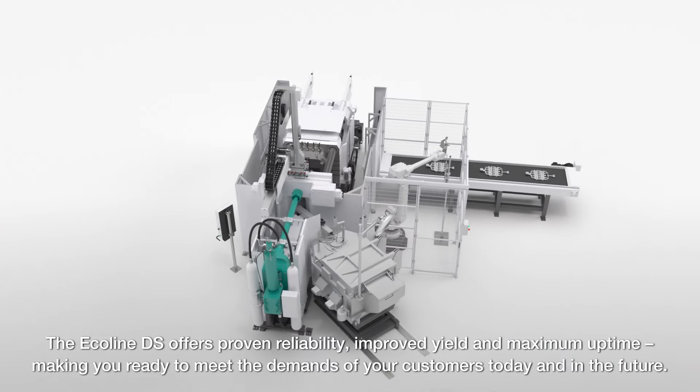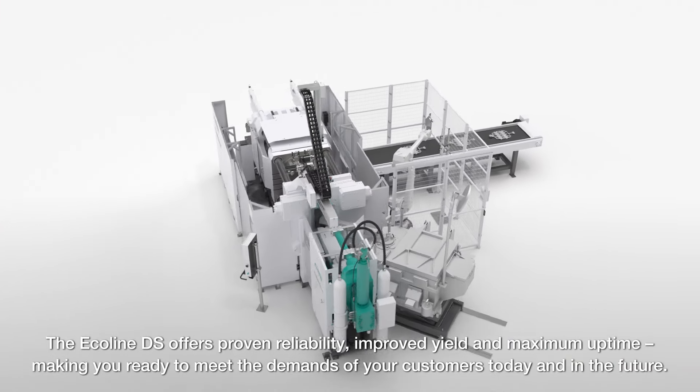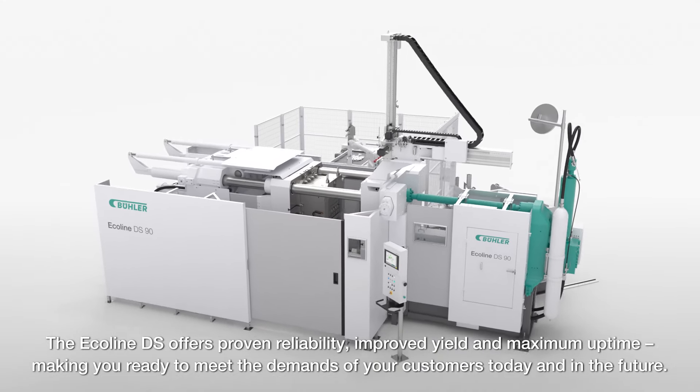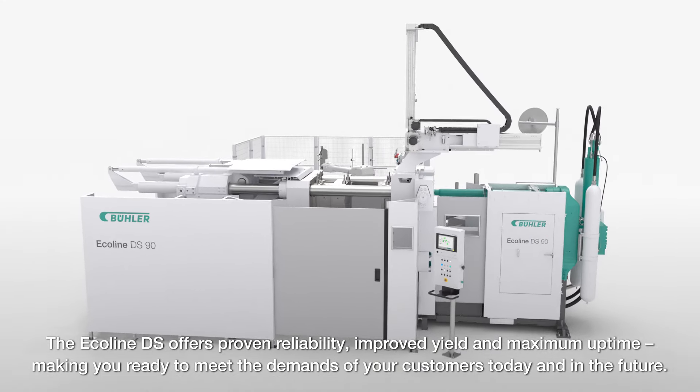The Ecoline DS offers proven reliability, improved yield and maximum uptime, making you ready to meet the demands of your customers today and in the future.